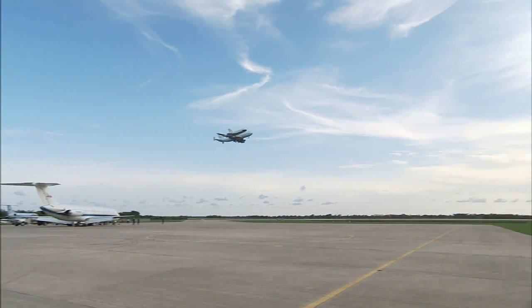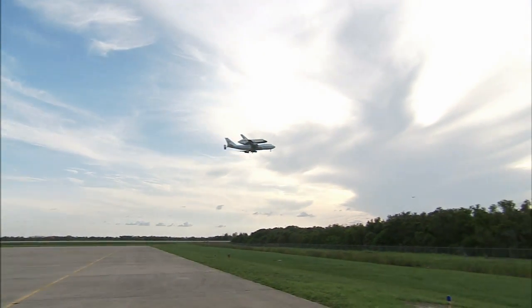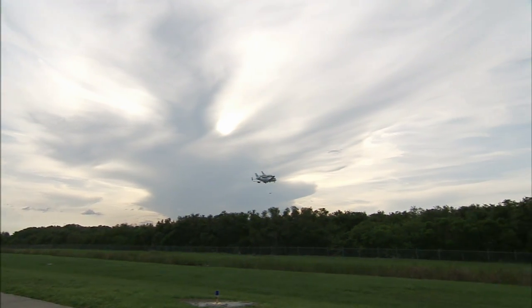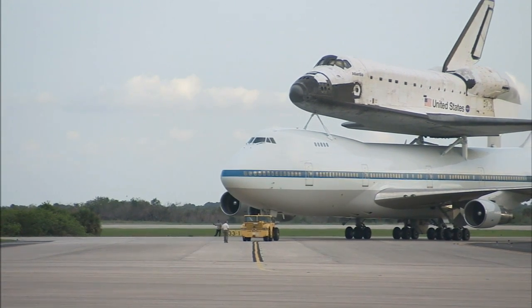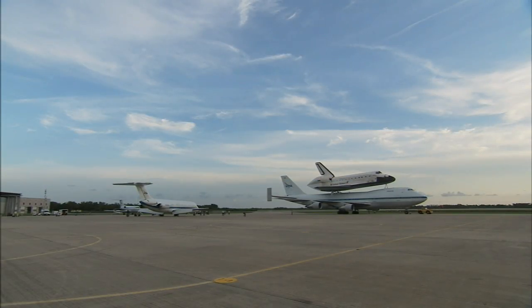Exotic aircraft are not strangers to the ramp at Kennedy, nor are strange aircraft combinations. The 747 with the orbiter is really impressive. It's almost more impressive to watch that land than the launch, because an aircraft like that carrying another aircraft can fly — that's amazing. When you look at the size of that, you just can't help thinking how does it get off the ground.